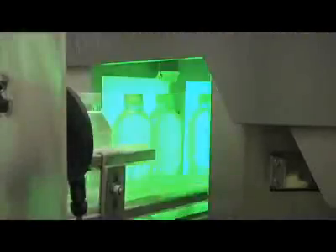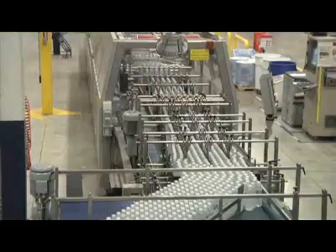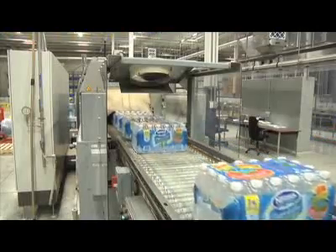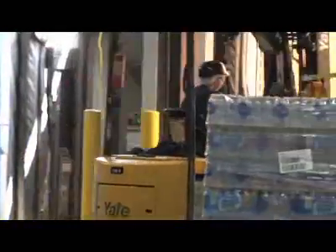A detection device verifies every bottle and ensures they are filled to the top, properly capped, and correctly labeled. Bottles missing any one of these requirements are removed from the line. The bottles continue along where they are grouped, packaged, and stored in the warehouse. On delivery days, the pallets of bottled water are loaded onto trucks and sent to retailers for consumers to enjoy.